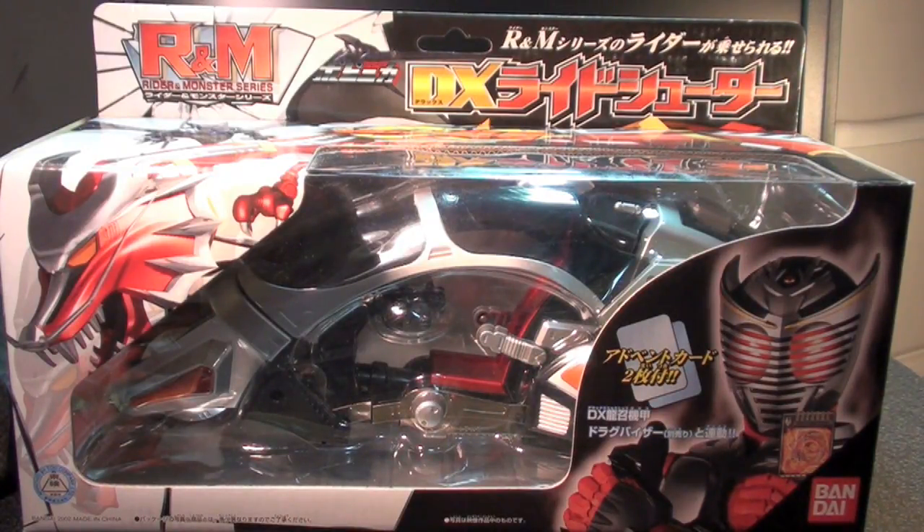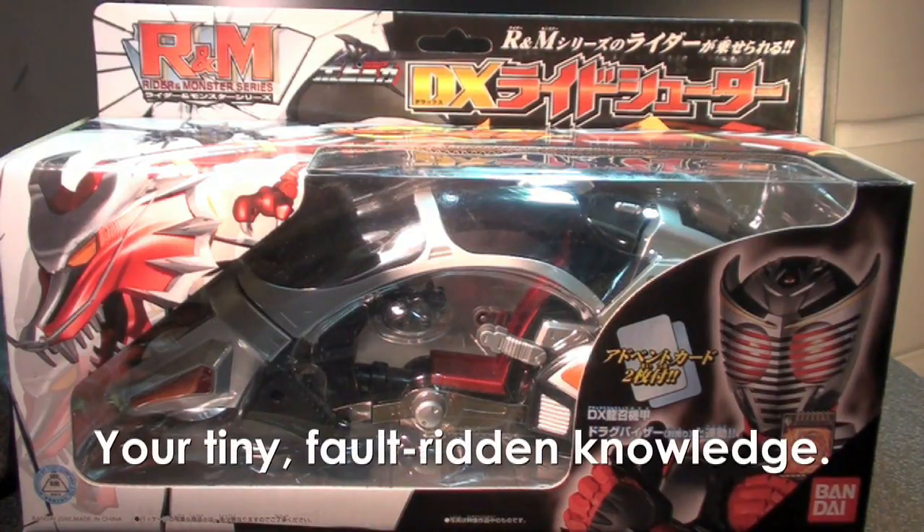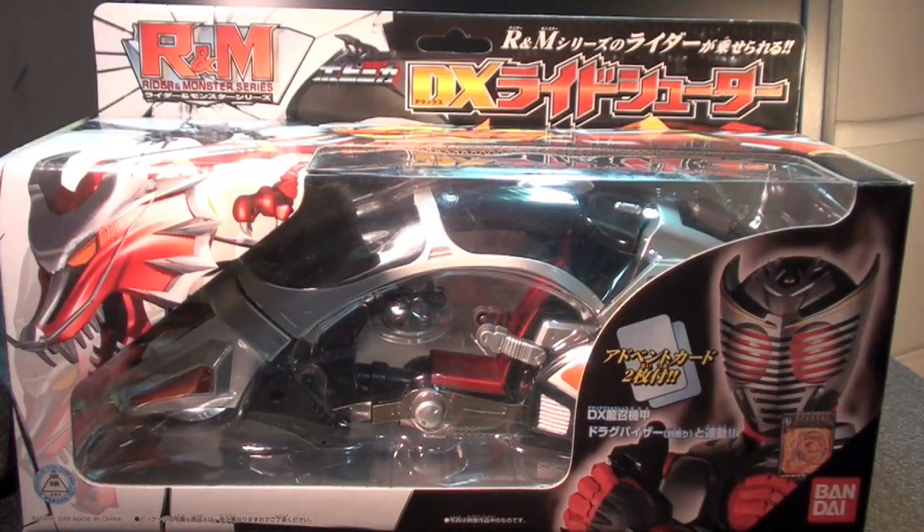This is a really, really awesome toy and unfortunately one of the last of its kind to my knowledge. I don't believe the Popenica Rider Machine series really lasted all that long — I think some of the last ones were for Blade.